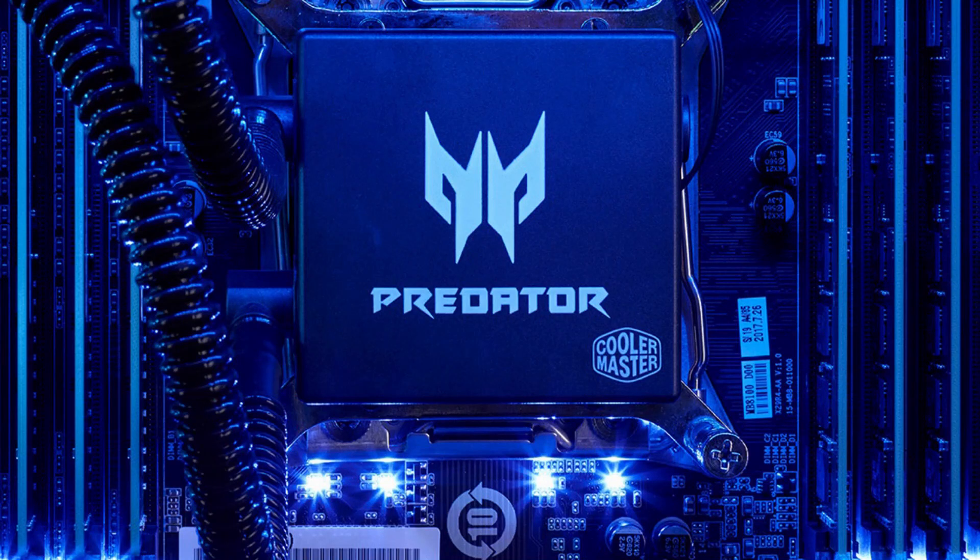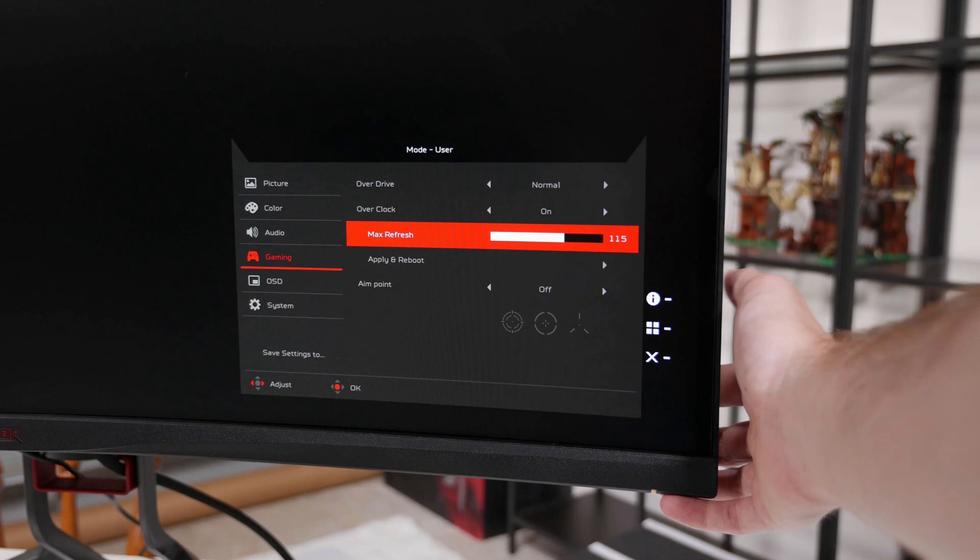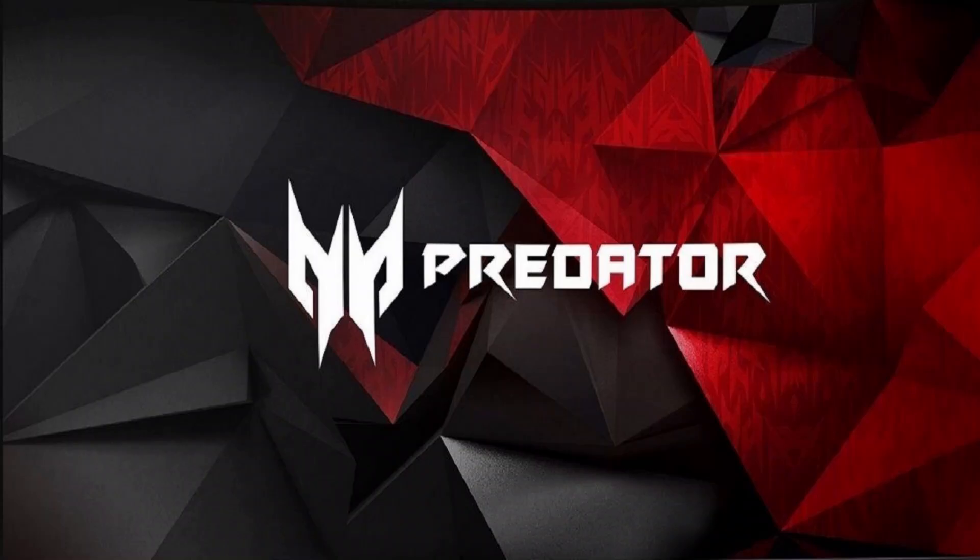Finally, the Predator XB32 is a 31.5-inch 4K IPS display that's G-Sync compatible. It has a native 144Hz refresh rate and also HDR 400, if you want that slightly more vibrant image in apps that support it. This model will sell for $1,199. It features two HDMI ports, one DisplayPort, a single USB Type-C port with 65W PD charging, and four USB Type-A 3.0 ports with a USB Type-B port for powering them.